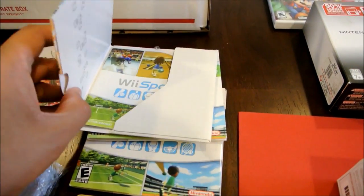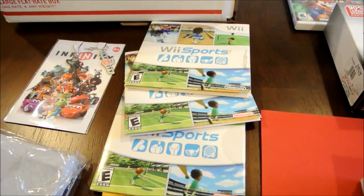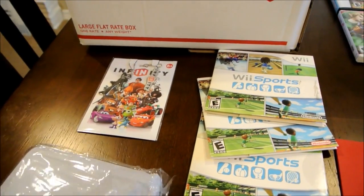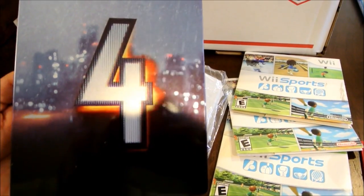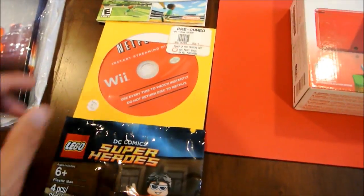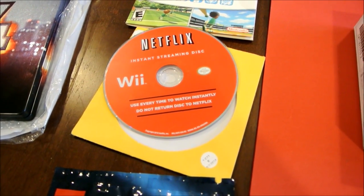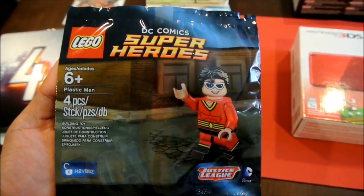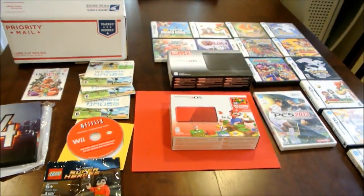He saw in a previous video that I had a bunch of loose Wii Sports discs, so he found these and shipped them to me — thanks for that. And some pretty cool swag here: Disney Infinity. He also hooked it up with a Battlefield 4 Collector's Steelbook. This is the Netflix streaming disc for Wii — not something you could buy in a store, you had to order it from Netflix — so that's going to the Wii collection. And he threw in Plastic Man from Lego Super Heroes. Thanks Jeff.